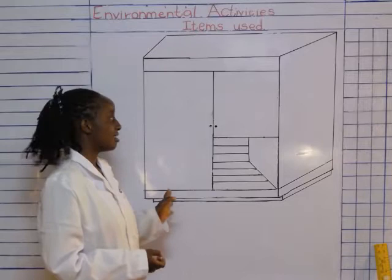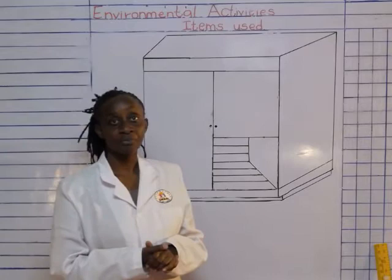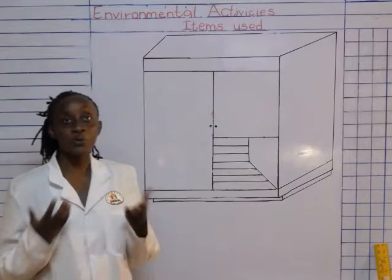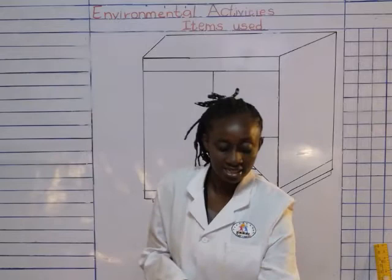This is a wardrobe. Can you see? It has some drawers inside. What do you keep inside? You can put your clothes. And where do we keep it in the house? Where do you keep the wardrobe? In our bedrooms.